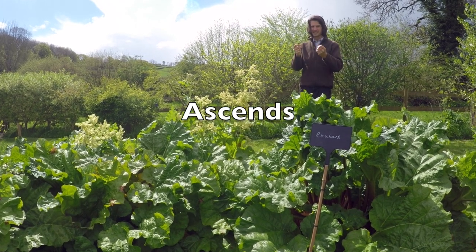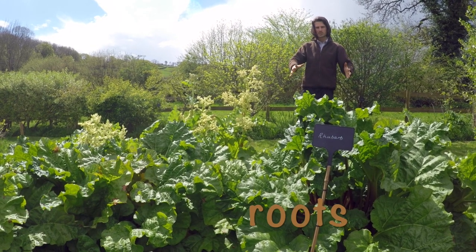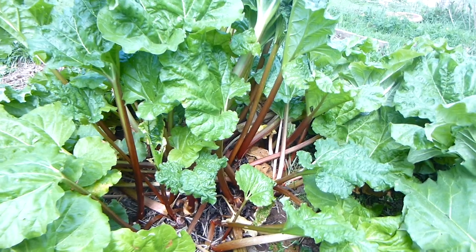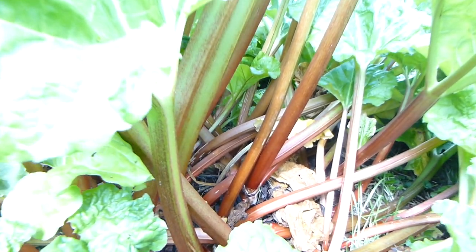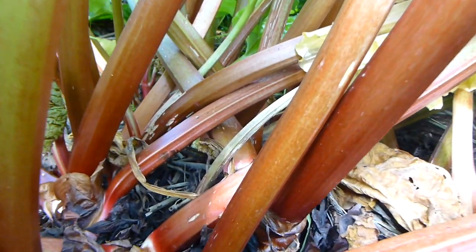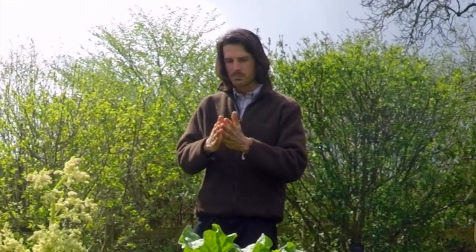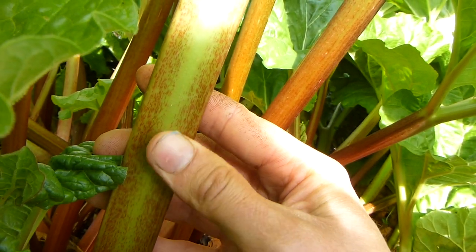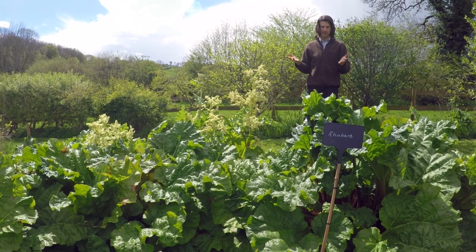As the moon ascends, so does the sap in all plants — it moves from the roots up into the aerial parts, swelling them. Then for the second half of the lunar month, when the moon is descending, all the sap goes back down into the roots to encourage them to grow. So now it's just the changeover time, but the stems are still tender and juicy.